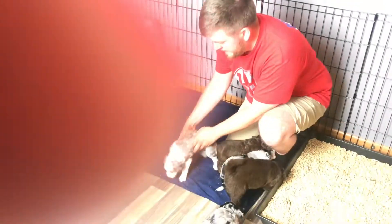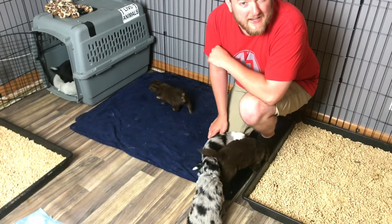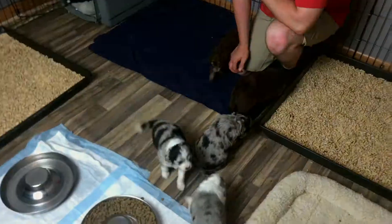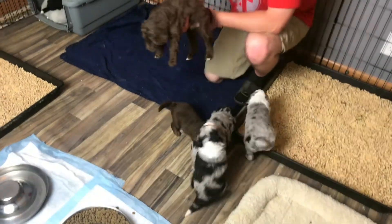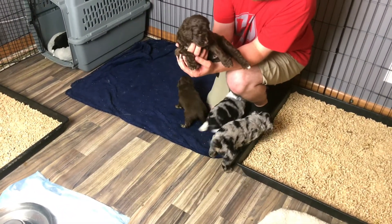We're trying to get some playtime during the week so they get used to the human touch. As you can see, they're not squirming when they're in our hands — they're pretty calm with us, that's exciting. Let's see, who's this? This is Big Red, his name is Rusty. I call him Big Red — he's the biggest of the litter.